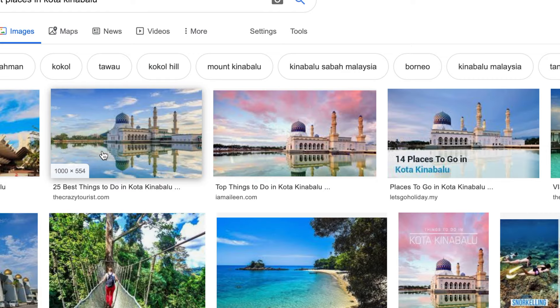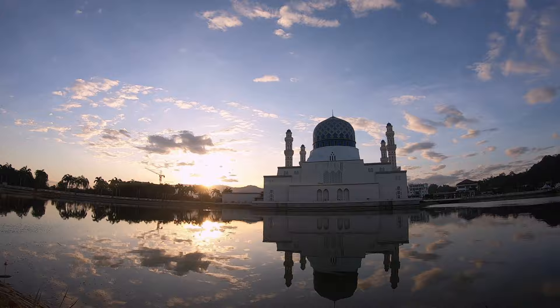When I was researching the city, I saw a few photos of this beautiful mosque, which gave me some inspiration to try and capture it for myself. If you have watched our channel at all, you know I love a good sunrise, and this one does not disappoint.